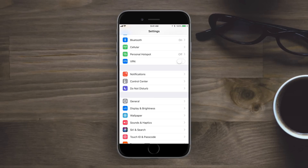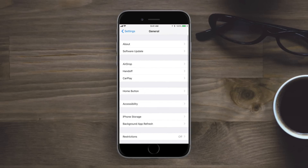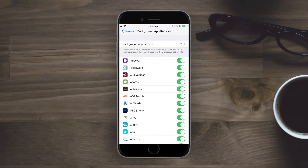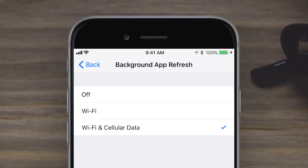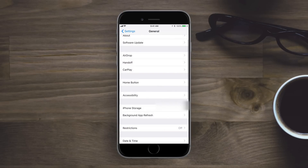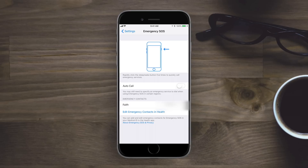In Settings, under General and Background App Refresh, there are now options at the top — it can be set to Wi-Fi only or Wi-Fi and Cellular — and these can be used as the default for all apps in that window.